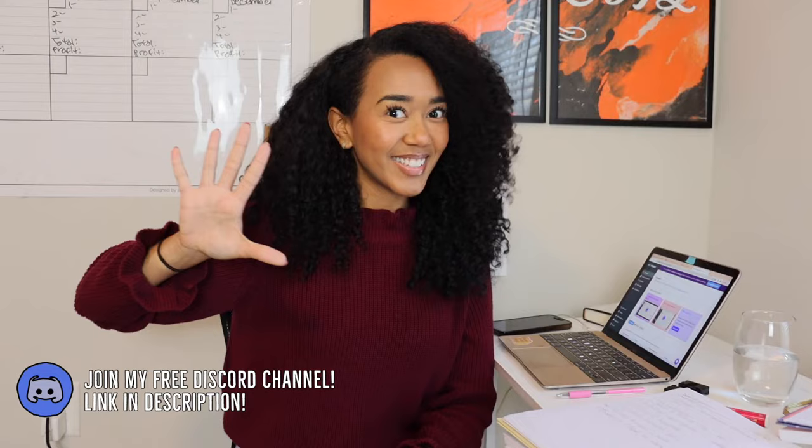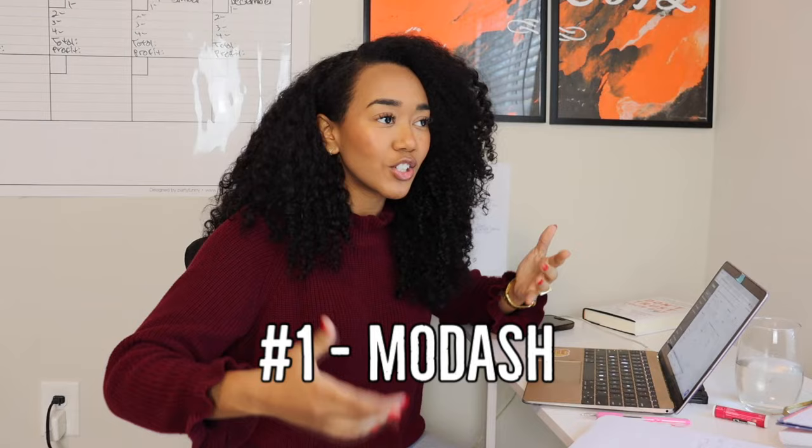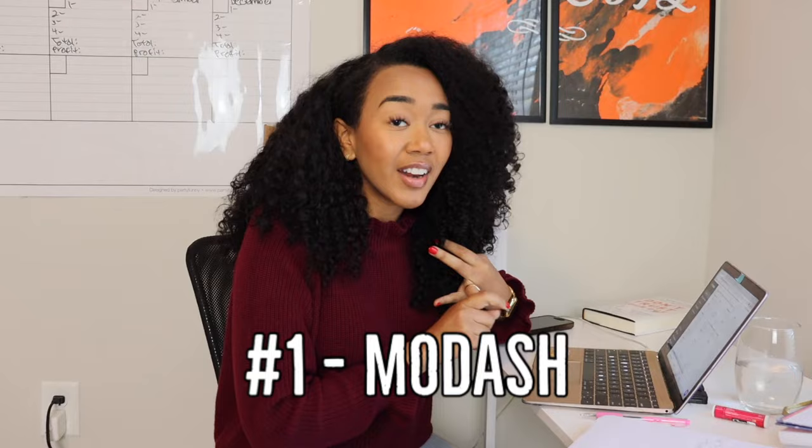The first way you can find influencers is through a platform called Modash, which makes it super easy to find influencers, find their contact information, and also look at the demographics of their audience — so you know if this influencer is right for you. It's mind-blowing. Let me show you.